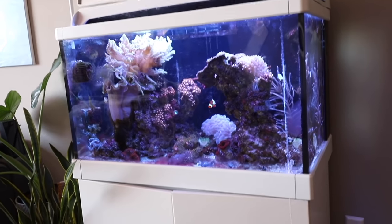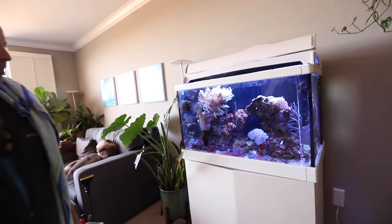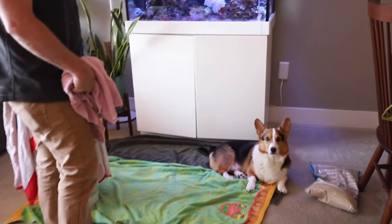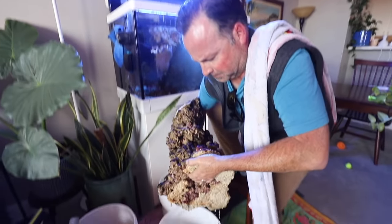We're going to take stuff out and eventually replace the sand and the rock, starting the process today. We do not want to mess with the ecosystem and replace all of the rock and sand all at once. Instead, we replace half of the rock, let the bacteria discover the new rock, then after about six weeks, we can replace the other half.